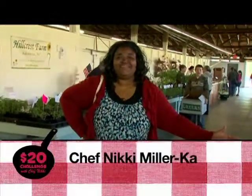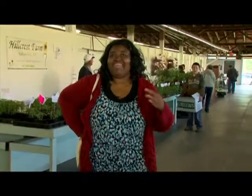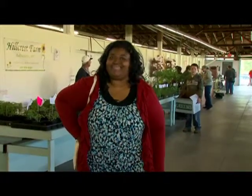I'm Chef Nikki Miller-Ka and welcome to the $20 challenge, where I only have $20 to buy enough at the Farmer's Market to make a meal for a family of four. This week it's all about spring, spice, and everything nice. Let's go find out what's in season and go shopping.